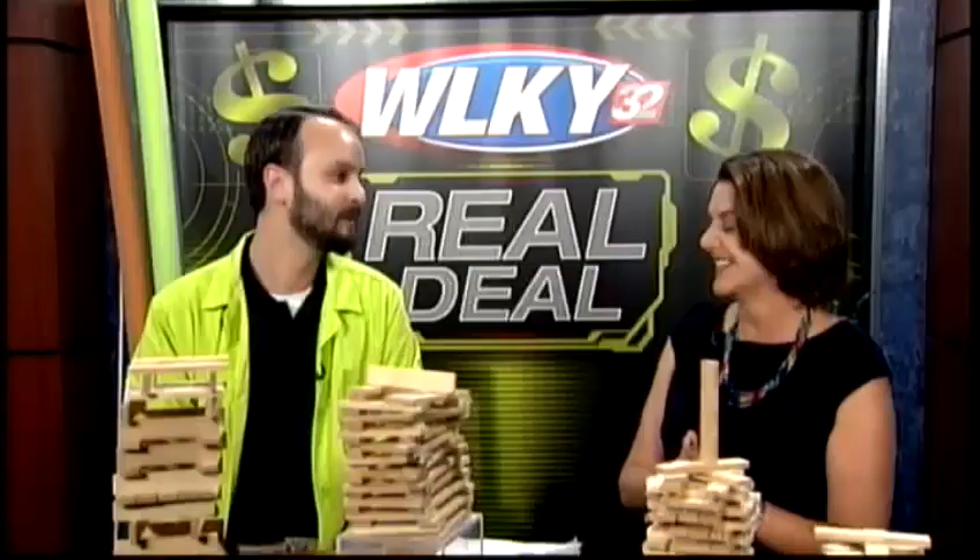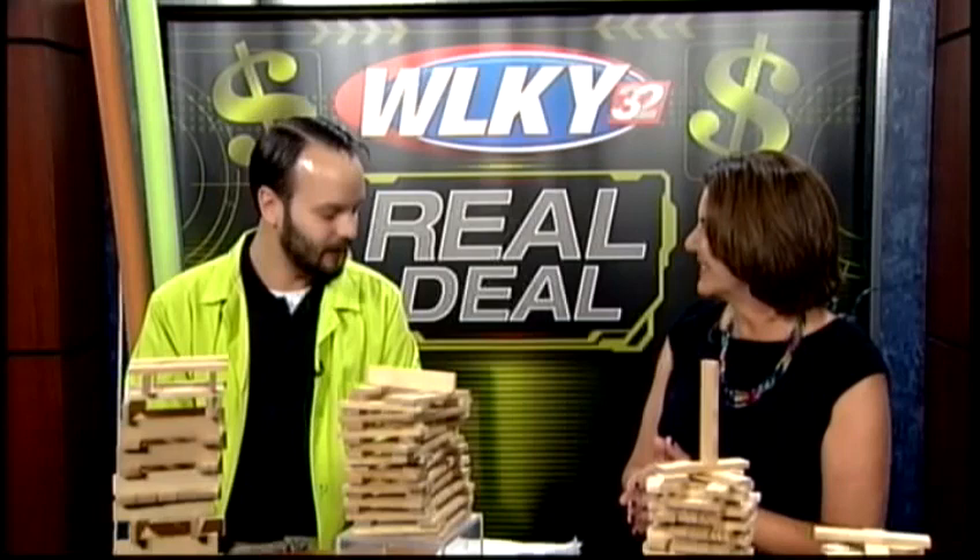Sounds like all good fun. Absolutely. Thank you so much for joining us. Thank you for having me. It's fun to be a kid again, especially when it's free. Now that's the real deal.